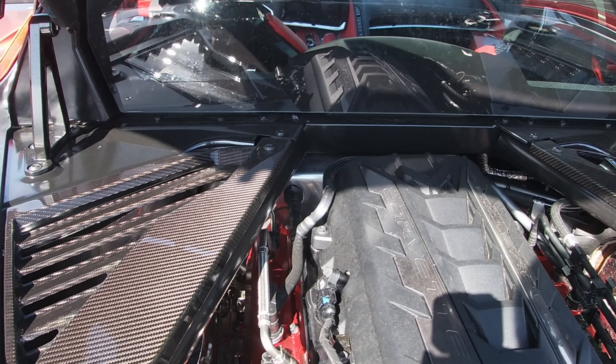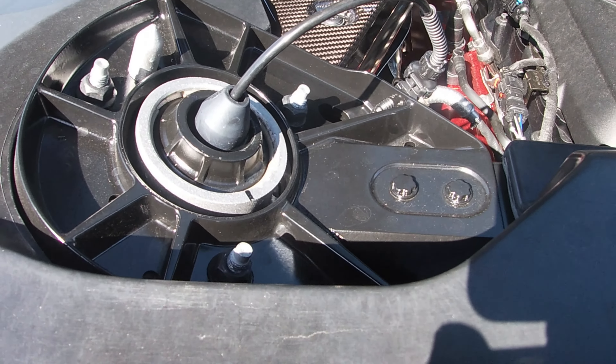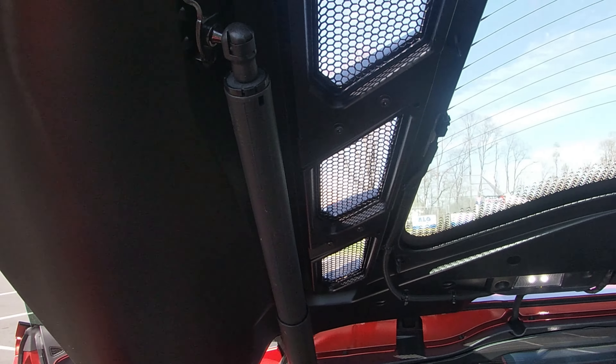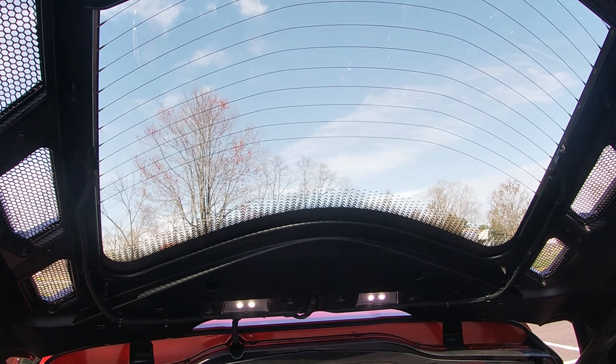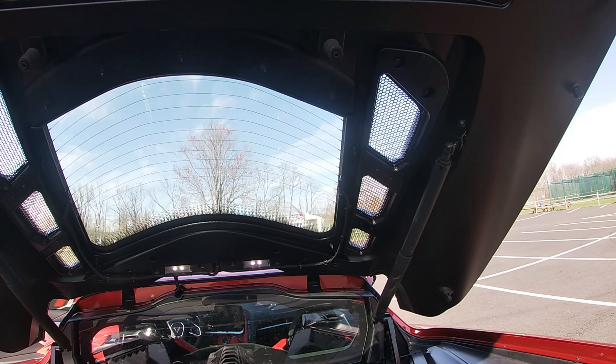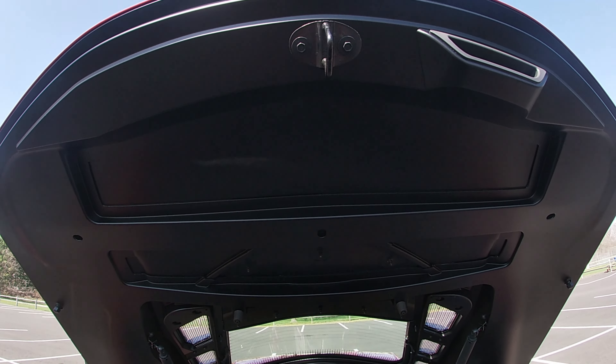The magnetic ride control is quite excellent. The car in touring mode rides as well as my old Lexus. In sport mode, for a sports car with the mag ride, I'm quite impressed with the ride quality of the car and I'm very happy that I selected that option.